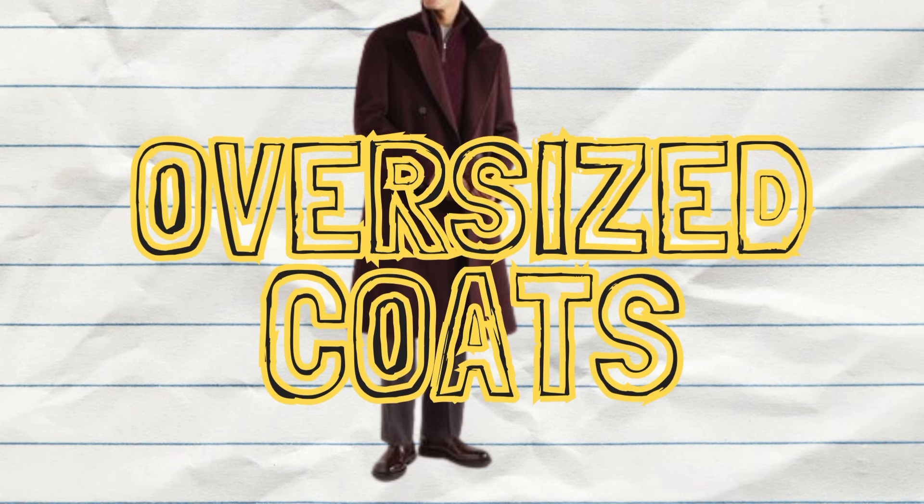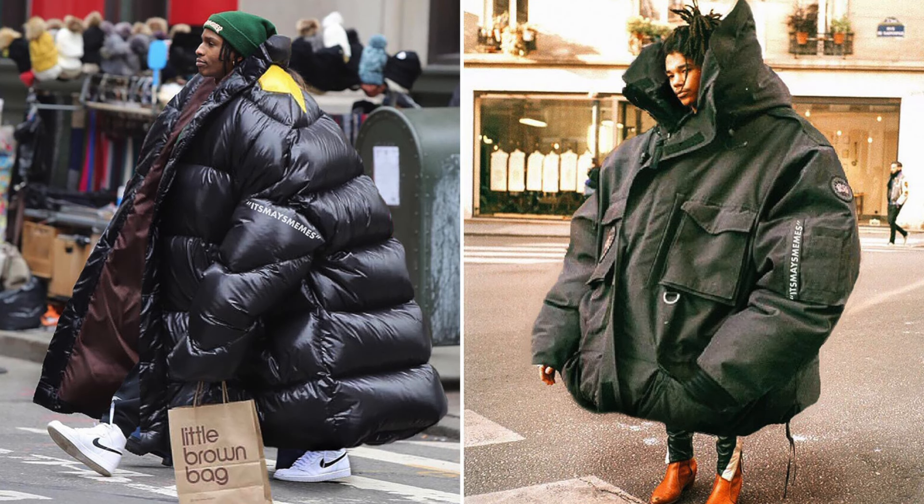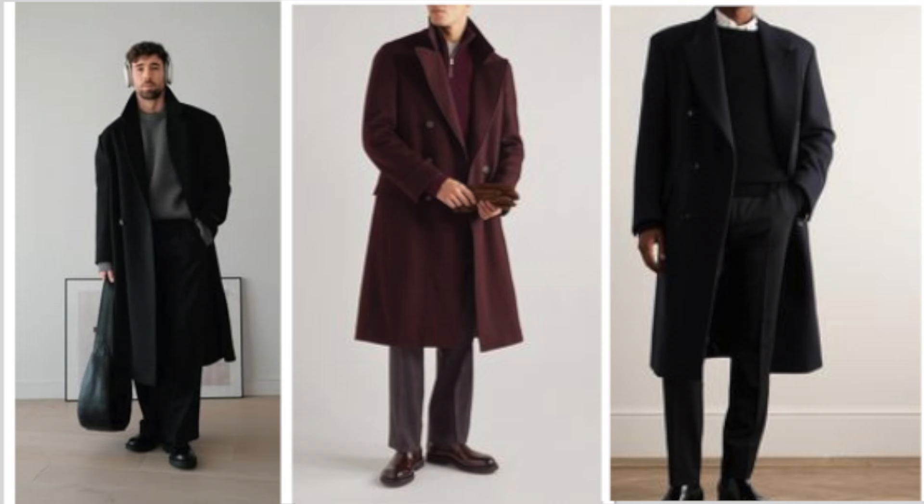Number one on my list are oversized coats. I'm not talking about throwing on a coat that's a few sizes too big that the street style crowd is doing right now. I'm talking about coats that have volume in the body and added length that gives the wearer a dramatic drape down past the knees.